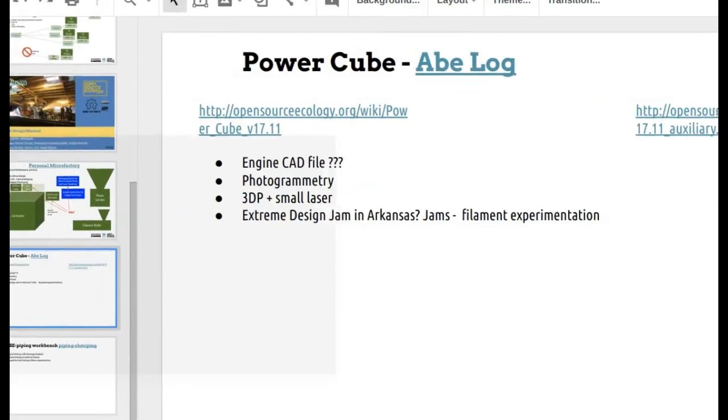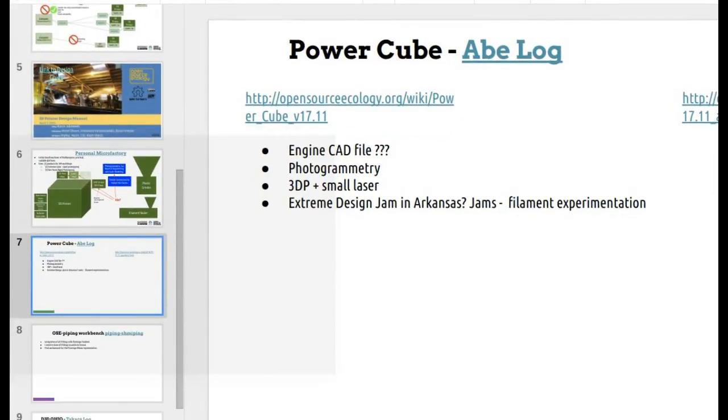Abe, I think it would be a good priority to work out the photogrammetry toolchain — during a design jam that's something a team could work on in parallel. We're trying to design an event where there are so many different things you can do in parallel without bottlenecking. Just getting a cell phone to take the pictures and then doing some processing — that's definitely parallelizable for the whole workflow.